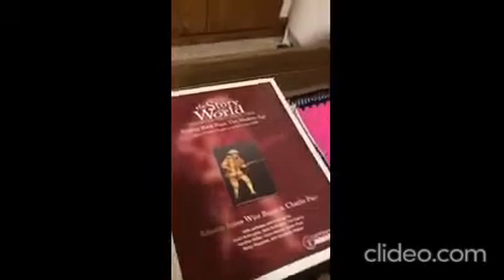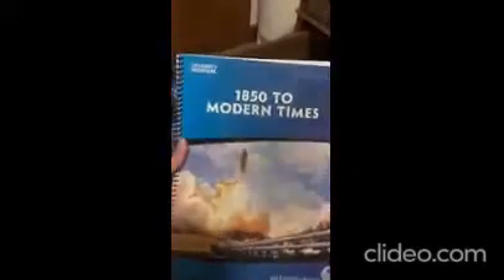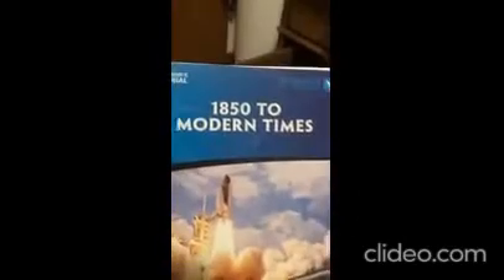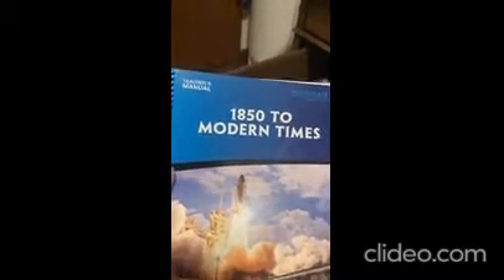This drawer right here has all of my teacher stuff — my teacher book for math, the activity book for Story of the World, and my lesson plans. We use My Father's World curriculum. This year, second through eighth grade are on 1850 to Modern Times. You start at the beginning of creation, and it's a five-year series — this is the last in the series, then you start over again.